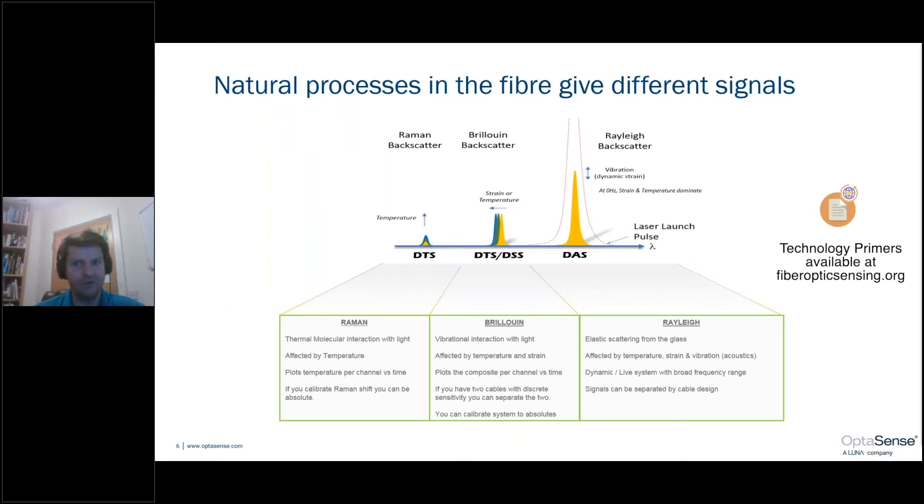Different types of backscatter give us different pieces of valuable information. For this webinar, the focus will predominantly be on distributed Rayleigh sensing. Using a qualitative interrogator unit measuring Rayleigh backscatter on a typically used loose tube fiber, we can detect vibrations from noise sources around the fiber, such as highway vehicles. However, using a quantitative interrogator unit combined with a newly installed tight-buffered cable coupled closely to the asset opens up the possibility of measuring static strain as well. With this particular method, you need to isolate the effect of temperature changes, but static strain can be a useful measure for condition monitoring.